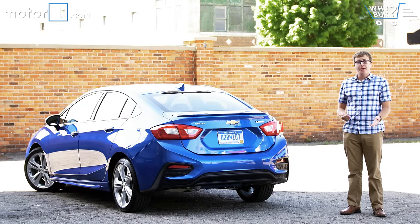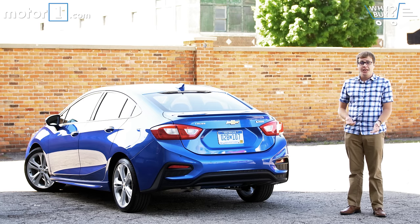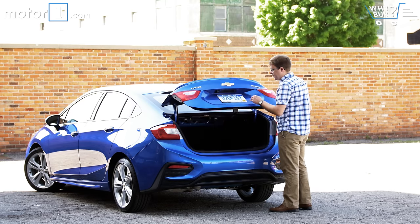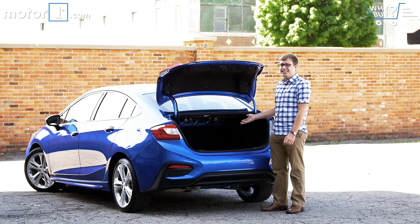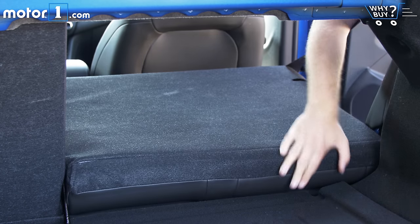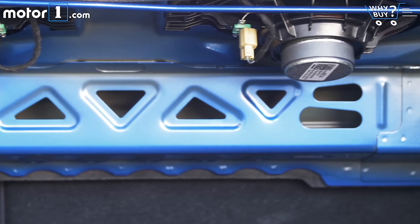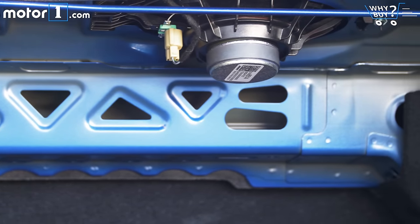In terms of objective measurements, the Cruze's trunk is about mid-pack among compact sedans. In real life, it's usefully wide and deep, with a nice low lift-over height. You can fold the back seats easily if you need more storage space, although because there's a little lip when they're down, that kind of cuts through on the pass-through space. The only annoying thing is that the bottom of the parcel shelf is unlined, so you see exposed metal, wires, and speakers there.